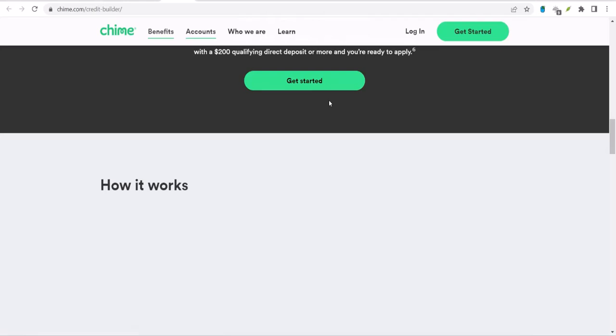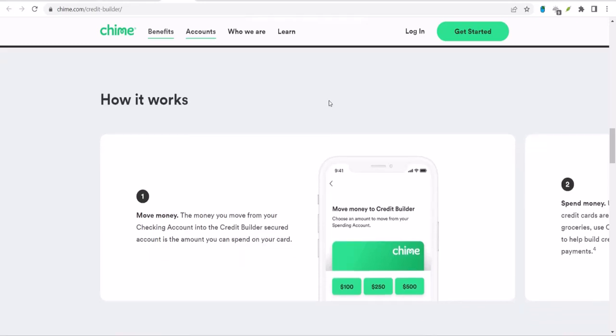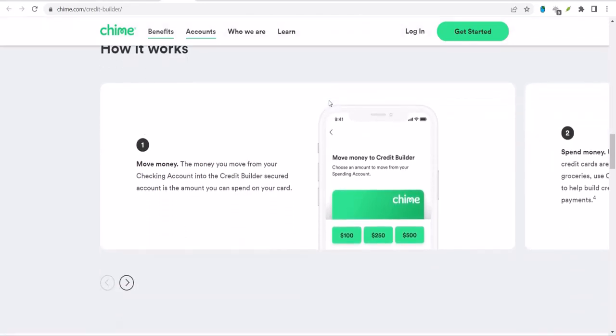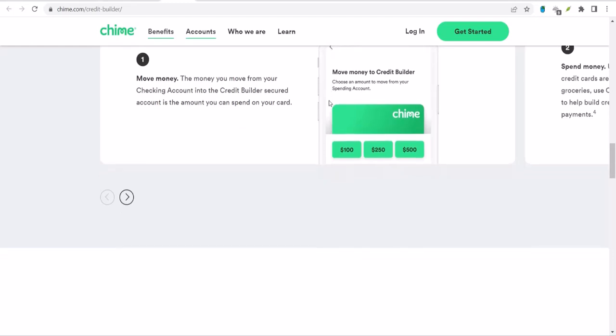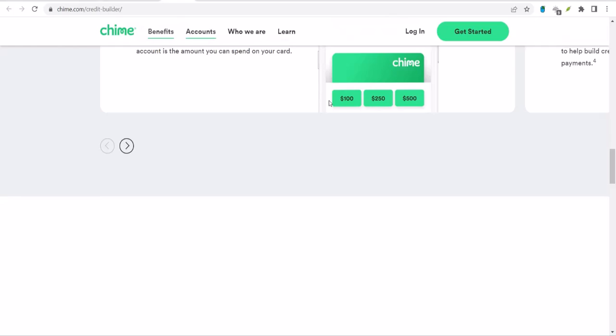Now, here's where it gets interesting. While you're saving up, Chime reports your account activity to the major credit bureaus — Equifax, Experian, and TransUnion. This is crucial because credit bureaus build your credit report based on information they receive from lenders. By reporting your account activity, Chime is essentially showing the credit bureaus that you're responsible with money.